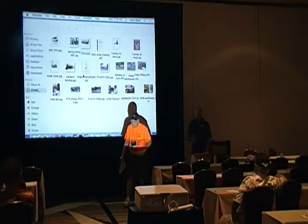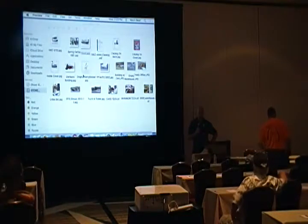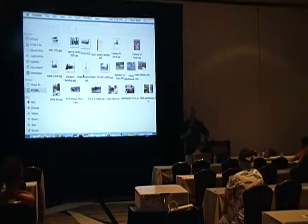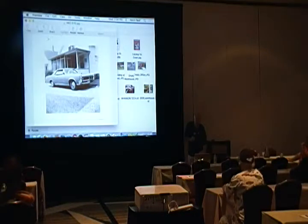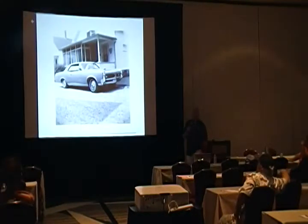Thank you, Mark. So I'll start out with my own background. As far as my involvement, I became a fellow Pontiac GTO enthusiast and it became a passion of mine. This car right here pretty much started it all for me. My dad bought this car in 1967. You'll see my brothers in the backseat — I was one year old at the time, so I'm probably back there too, you just can't see me.